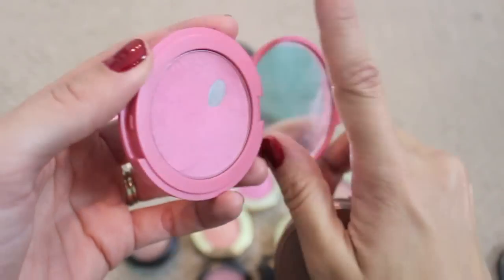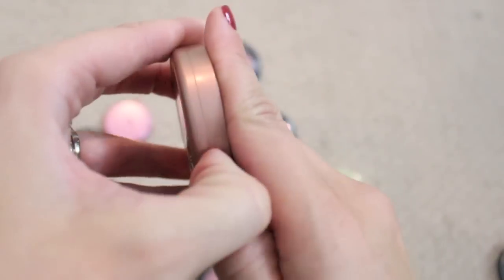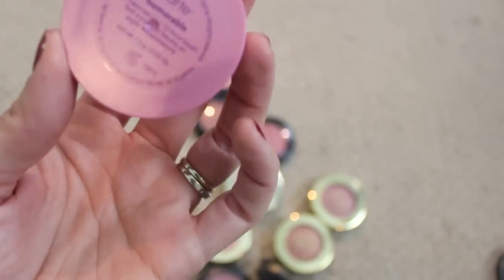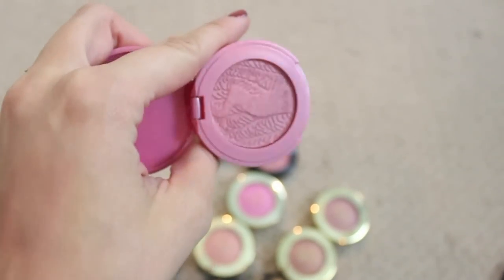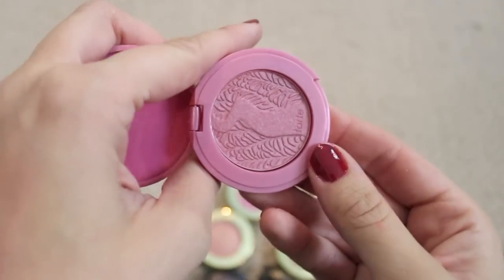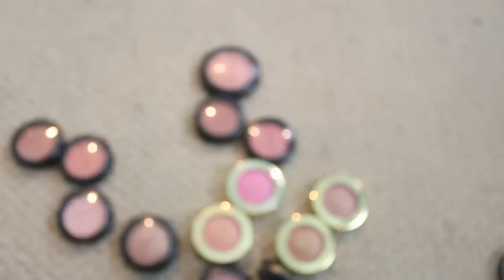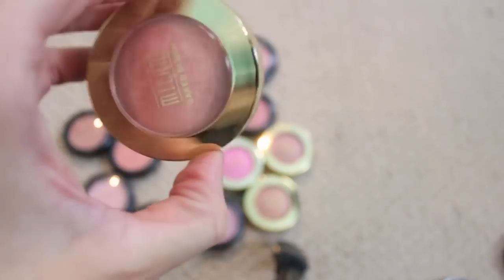Tarte Doll Face — again one of my favorite blushes from Tarte. I've hit pan on that, I'm going to keep it even though I do have a backup in a palette. Then this is Exposed, which is another one of my favorites — so pretty, keeping that. And then there's a little one called Memorable that came in a kit from last year — this is pretty but it's a little too glittery for me so I think I may pass this one on to a friend.